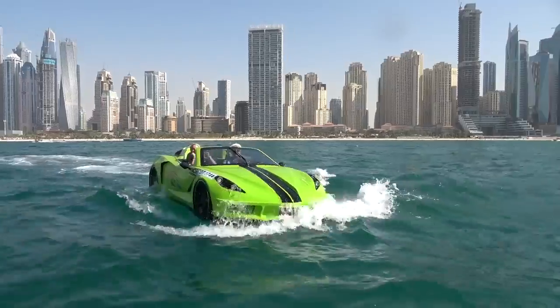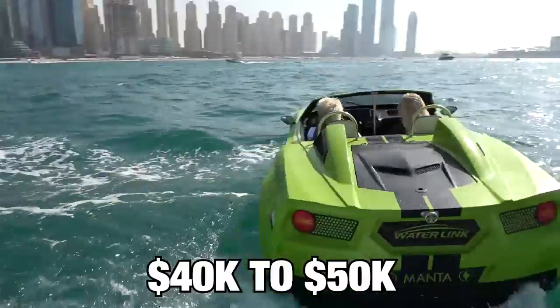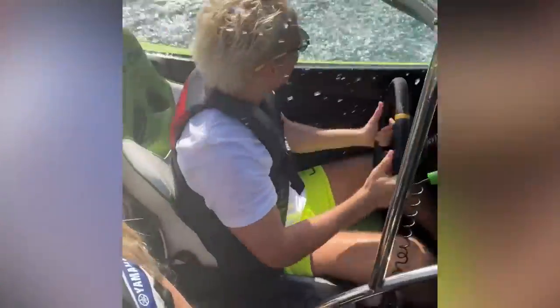You can rent one for about $700 per hour, or you can buy one for approximately $40,000 to $50,000 if you go for the full-spec version.